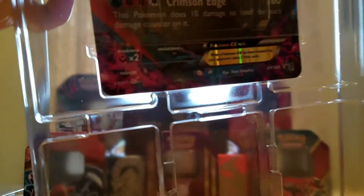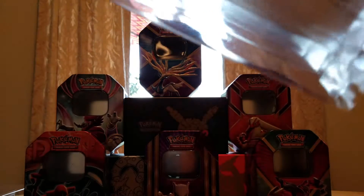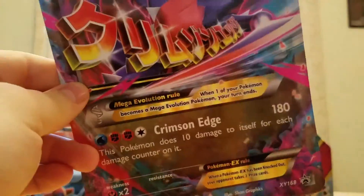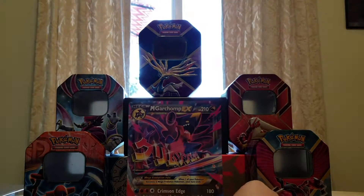And then the Jumbo Promo Card. Let's take a look at you. Nice — I really like these Jumbo Promo Cards. They're really cool. Obviously you can't use them in battle, but they're just nice to look at.